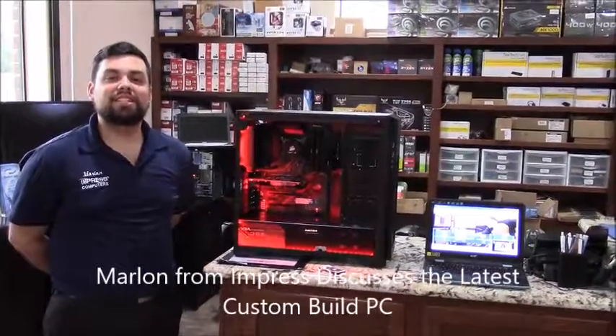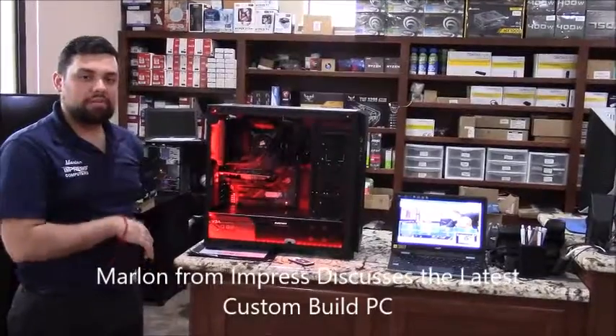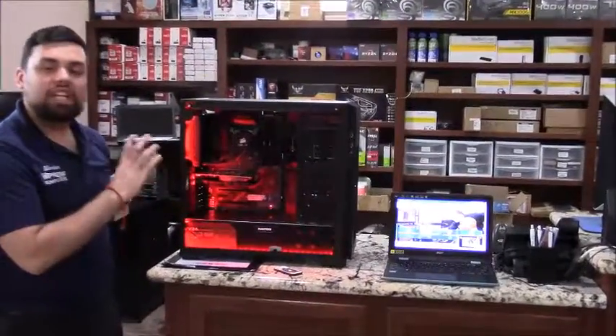Hey guys, this is Martin with Impress Computers and today we're going to talk about a custom gaming computer. We previously had a video talking about an AutoCAD build; this customer went with a liquid cooler.